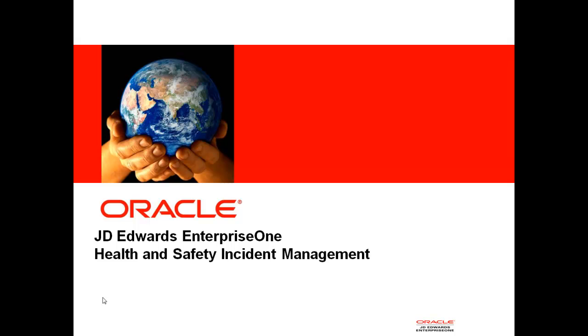Hello, my name is Louise Farner with J.D. Edwards Enterprise One Product Strategy. It's my pleasure to show you the new J.D. Edwards Health and Safety Incident Management Solution.